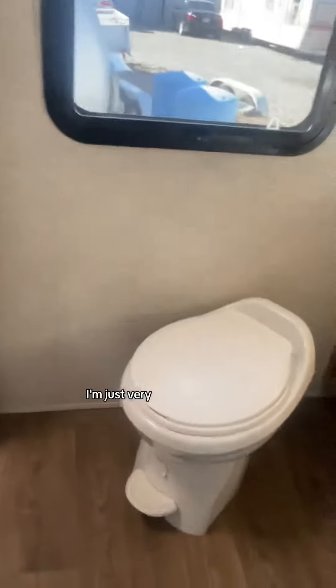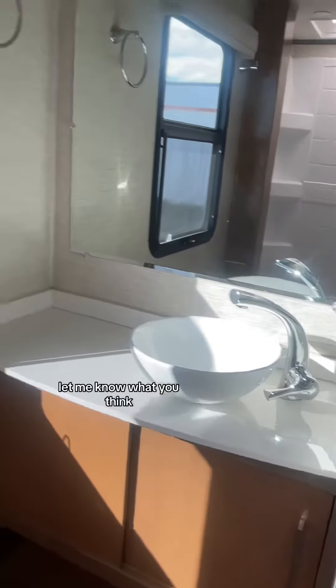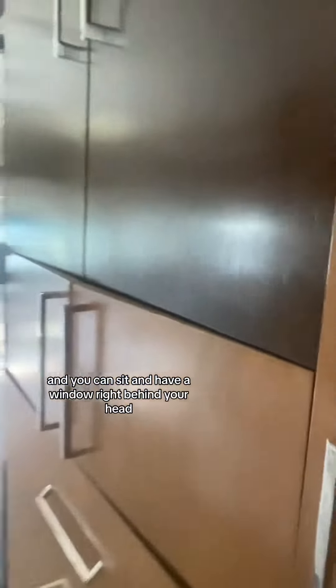Or maybe you don't all the way, but I'm just hearing such mixed reviews. So if you have a Murphy bed in your vehicle and your rig, let me know what you think about having to put your bed up and down every time you use it. I do like the bathrooms out there — you can sit and have a window right behind your head when you go to the toilet.